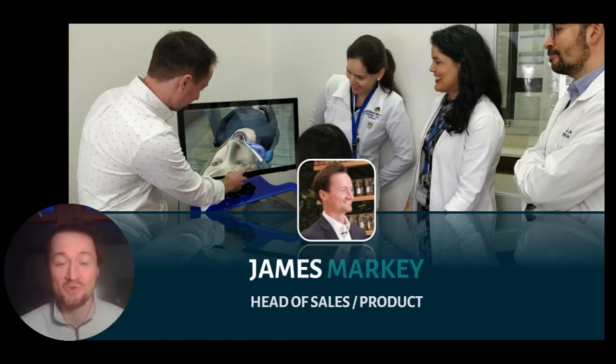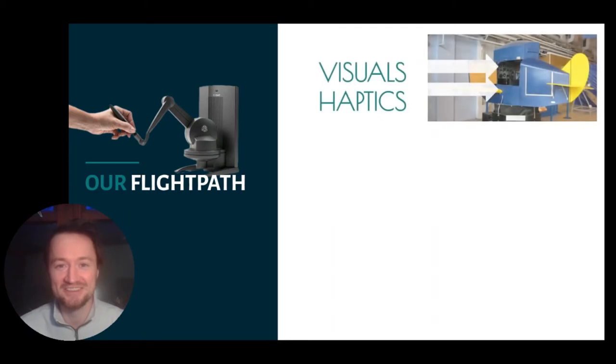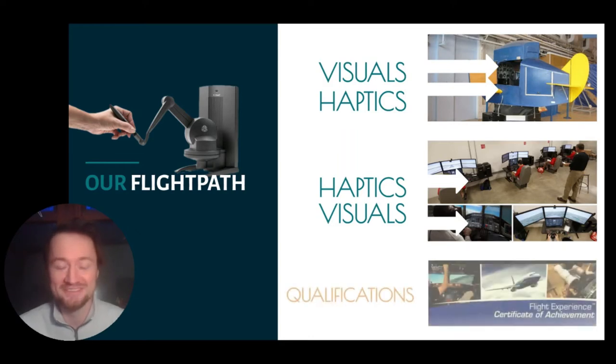I know all of the universities which we work with and I look forward to meeting you as well. This is the flight path we're taking dentistry because haptics really mirrors aviation training. In the 50s you had the Blue Box Links trainers. Then as technology improved, you had immersive environments, and then it became standardised and you had qualifications based on the simulation. And that's where we're heading with dentistry.